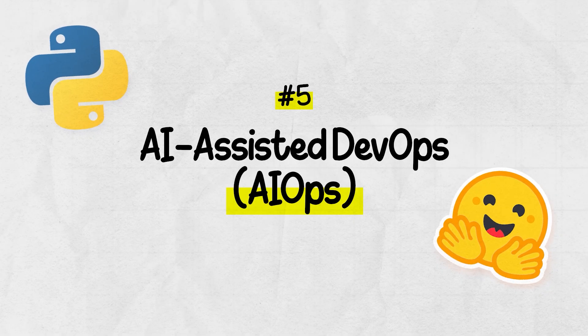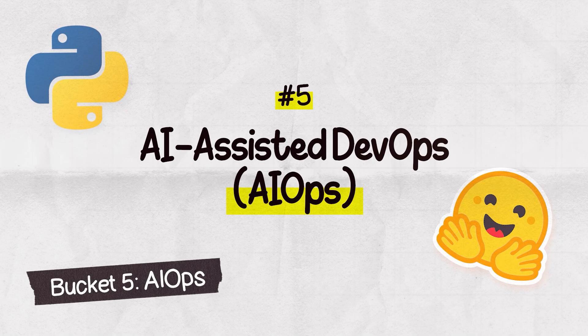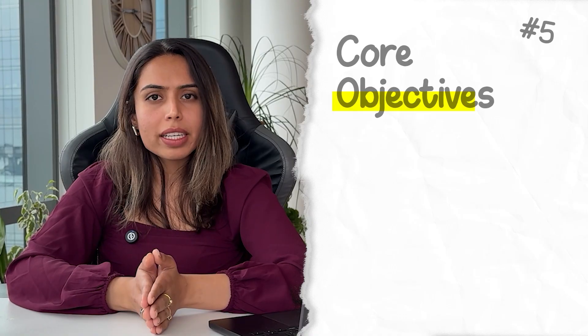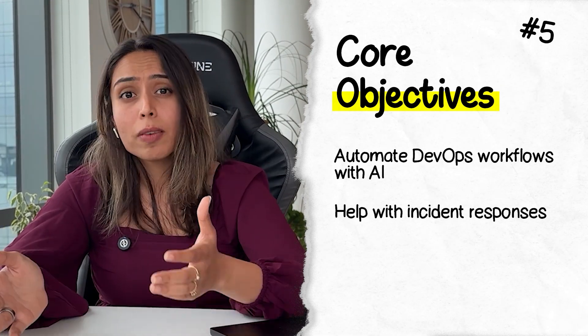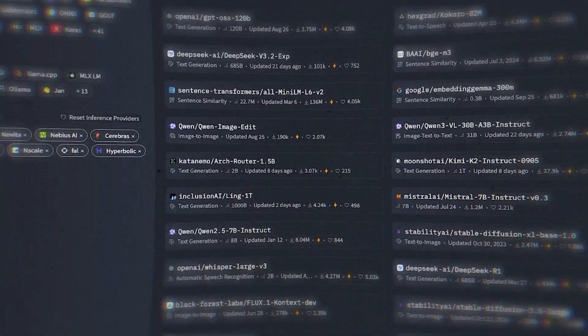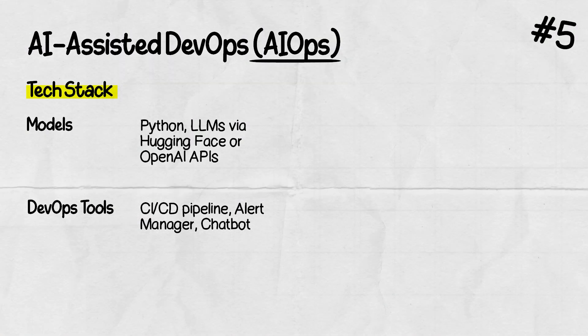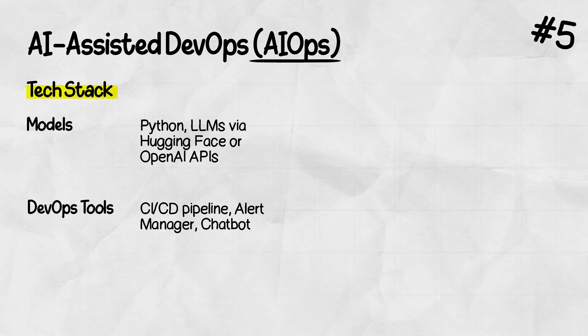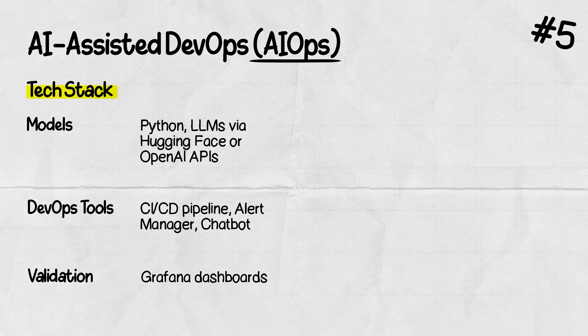Project five is AI-assisted DevOps — combining LLMs and DevOps tools to build an AI-powered system that helps with debugging, troubleshooting, and monitoring. The objective is to automate DevOps workflows, do monitoring, help with incident responses, and provide recommendations. The tech stack uses Python — a lightweight scripting language for integrating LLMs and DevOps tools — plus large language models. You can use Hugging Face APIs or OpenAI APIs, along with DevOps tools and a CI/CD pipeline. You'll also include a chatbot; LLMs help with summarizing logs, finding errors through natural language, and recommending fixes.